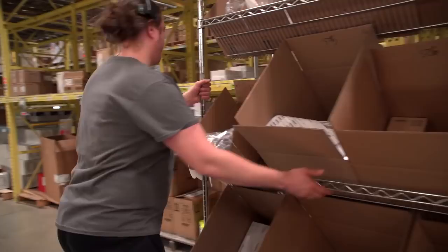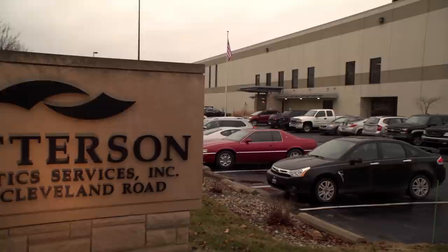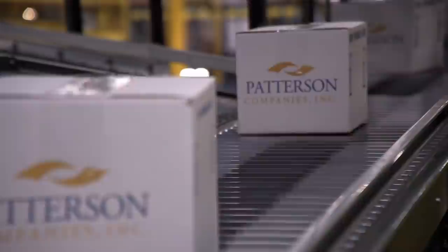I work for Patterson Logistics. It's the logistics arm of Patterson Companies. We have 14 legacy fulfillment centers, and those 14 legacy fulfillment centers fulfill orders for dental and veterinary clinics.